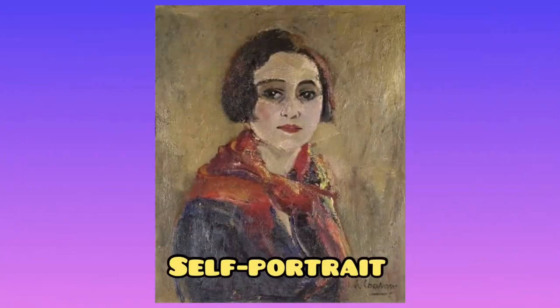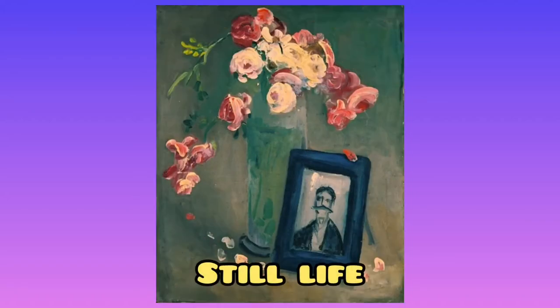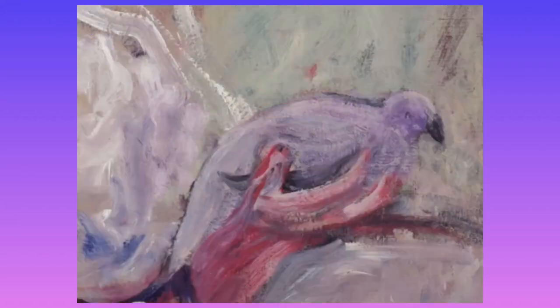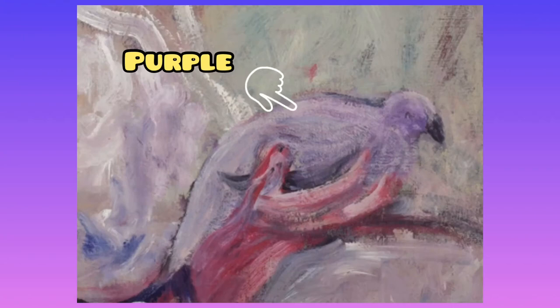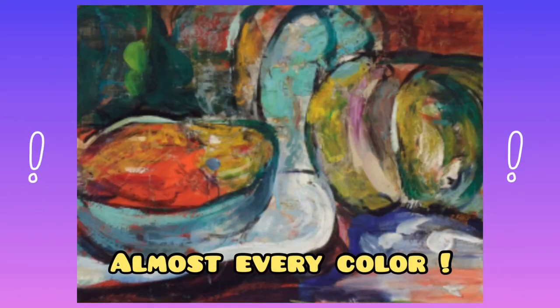Here we have a self-portrait of Emily Charmy. Here's a still life — this is from before Emily was doing Fauvism. Next, 'Young Woman with Bird' — let's zoom in closer and see the colors she added. She added purple color to her bird. Here's 'Still Life with Pumpkins' — if we zoom in closer we can see all the Fauvist colors she added; she used almost every color.